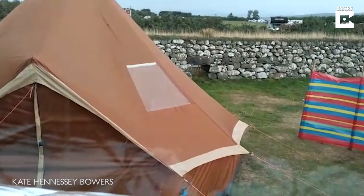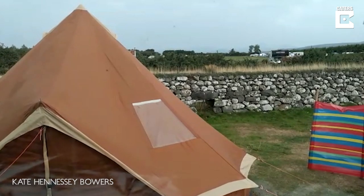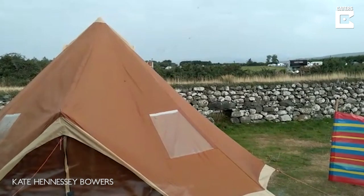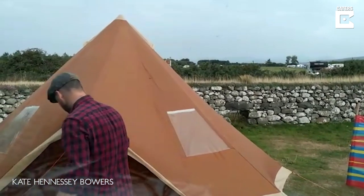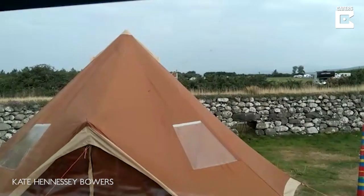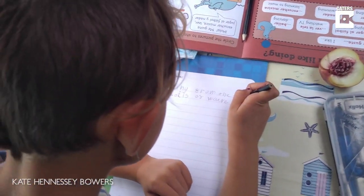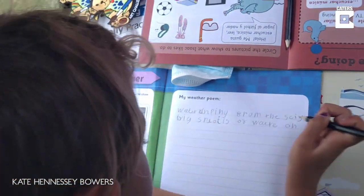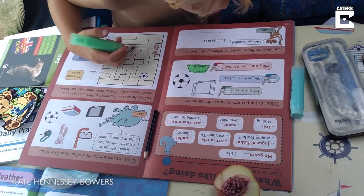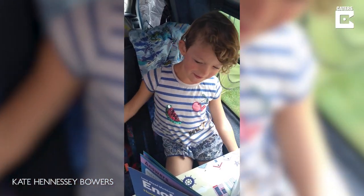One of the reasons that we road school — as we call it, and as the home ed community calls it — is because we can educate on the beach, or in museums, or in the community, basically all around the world. And this morning's lessons will take place down at the beach — really exciting!